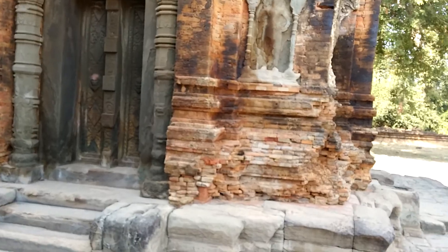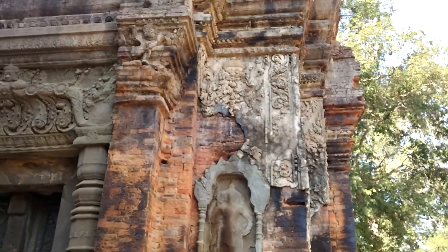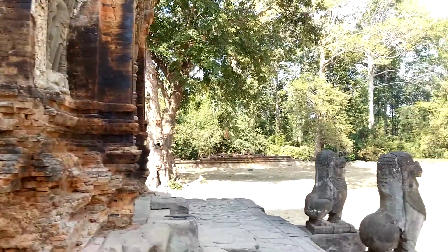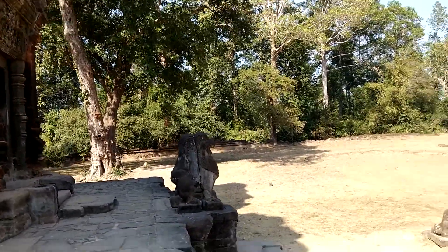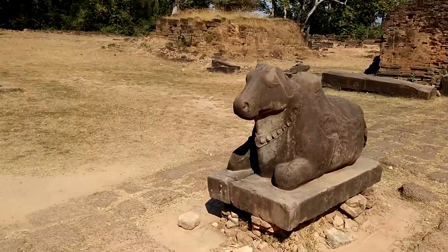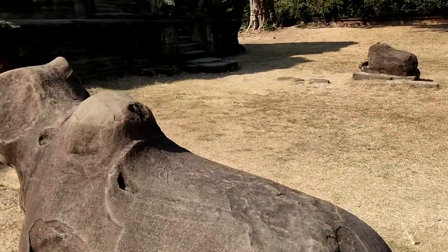Even after 1200 years you can still see some of the stucco that remains attached to the brick. And the very majestic lion, and Shiva's white bull — the animal that Shiva rides.